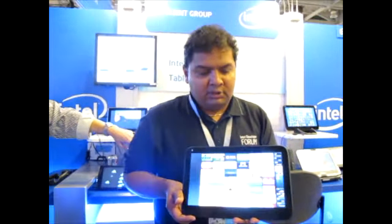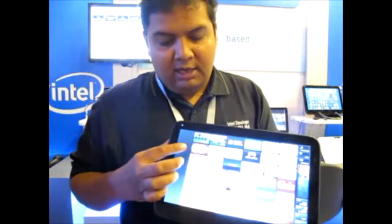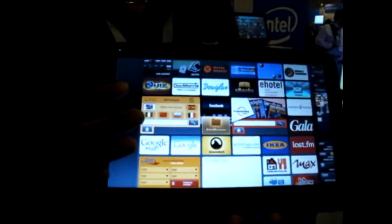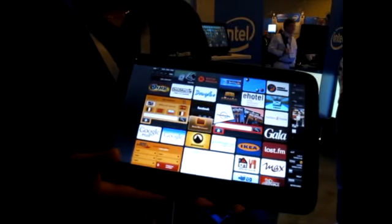My name is Molek. I'm here at the IDF Technology Showcase in the tablet division. What we have here is an Intel N450 based tablet — a single core Pine Trail running MeeGo, using a company called VTAP.